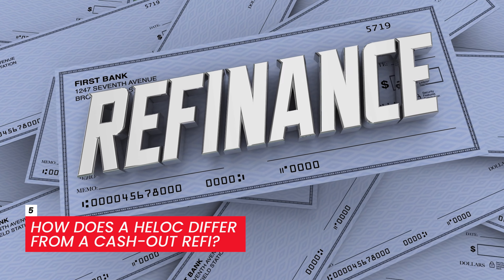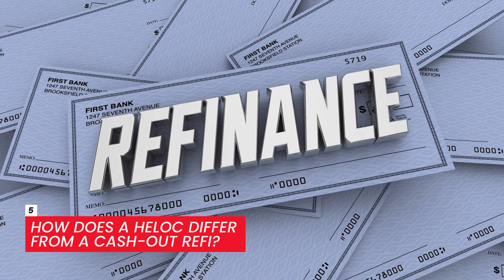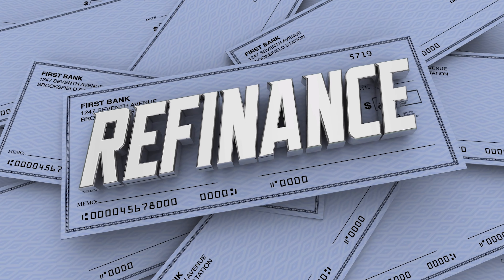How does a HELOC differ from a cash-out refinance? A HELOC is sometimes referred to as a second mortgage — it's an additional product. A cash-out refinance, however, replaces your existing mortgage. Although both serve a similar purpose, they are two totally different financial products with totally different rates and totally different terms. The HELOC is usually the cheaper way to borrow against the equity in your home. Personally, I've always used the HELOC, but your mileage may vary.